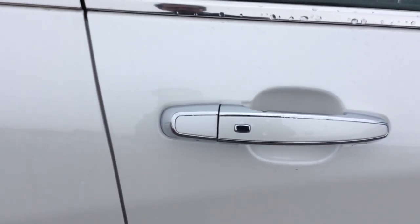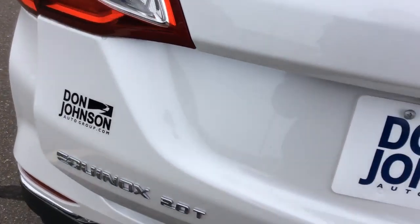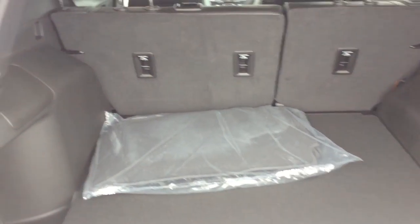Now looking at the side of the vehicle, coming down the passenger side, you notice that we do have the chrome mirror caps, and we also have the chrome trim on all the door handles. And that little silver dot you see there shows that the vehicle does have passive entry.